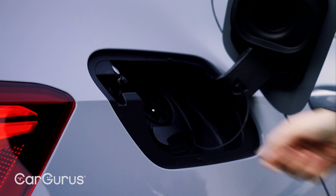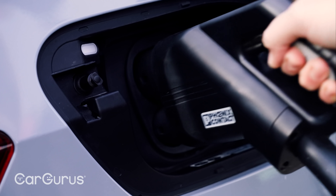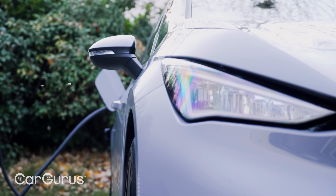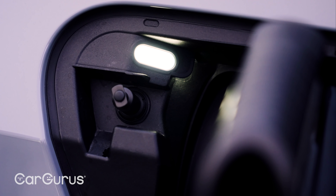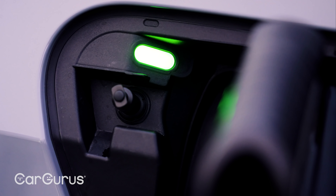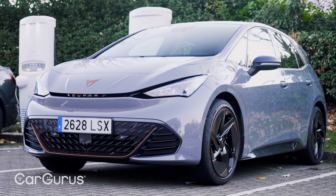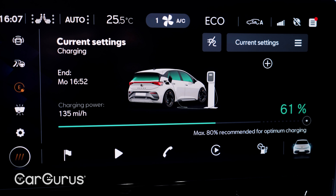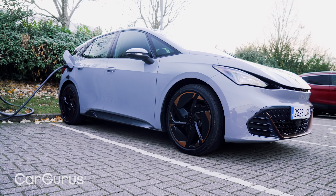Charging in the Cupra Born is via the CCS and Type 2 socket at the back of the car. It charges at up to 125 kilowatts, which is a touch faster than alternatives like the Peugeot e-2008 and Kia e-Niro. Plug into a 150 kilowatt rapid charger and you'll get a 100-mile top-up in around 20 minutes, or a full 80 percent charge will take more like 30 minutes in the 58 kilowatt hour car. A home wall box will deliver a full charge in under 10 hours.